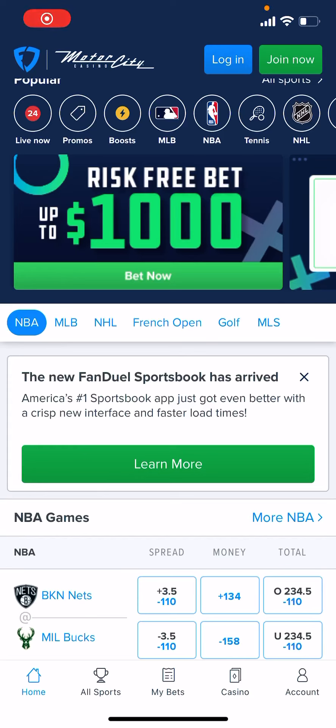Joey here with Moneyline.com doing a quick video to show you how to get to FanDuel's customer support. You don't have to be logged in to access support.